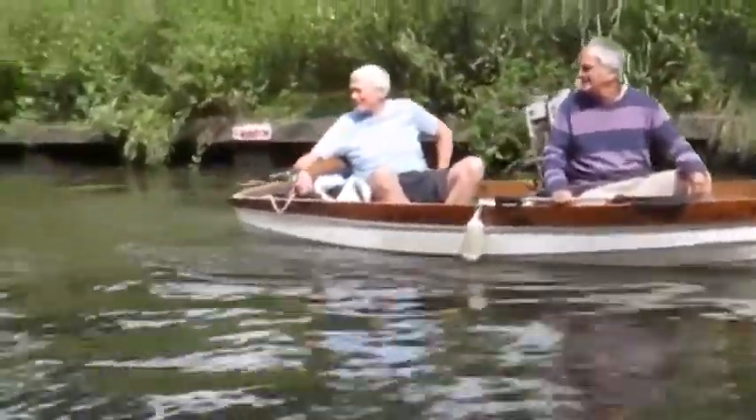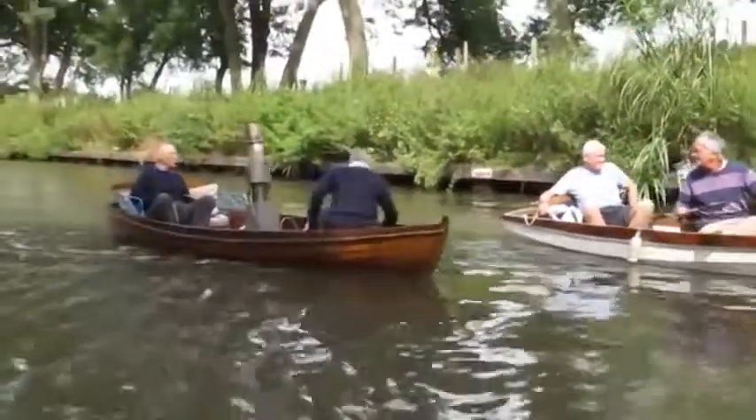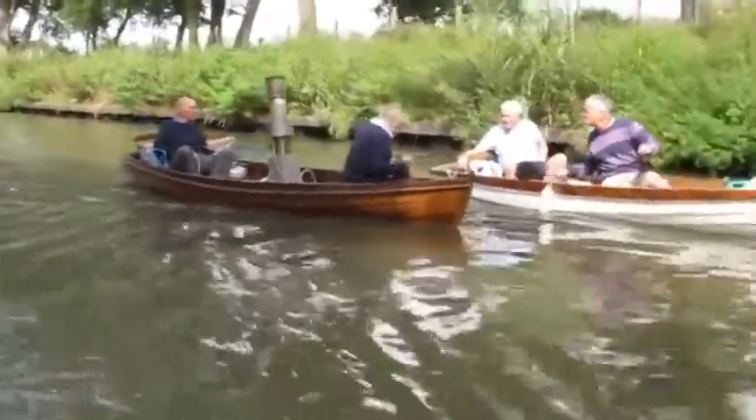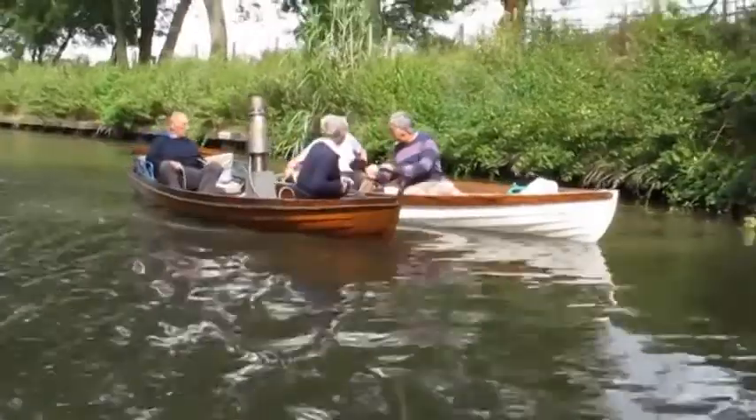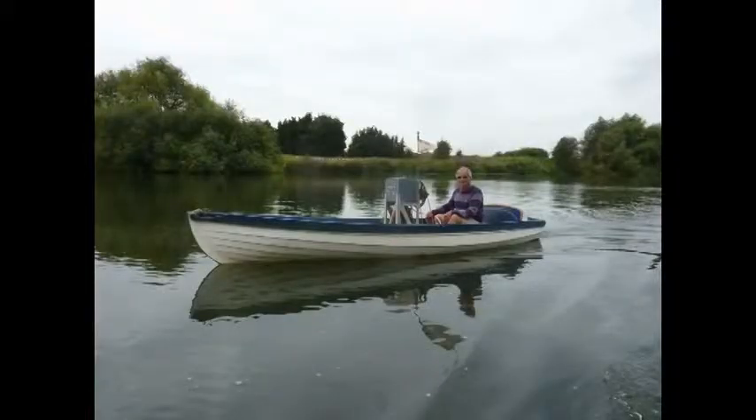Another innovation was the use of a double rudder. This enables speed control. One rudder pulls right and turns the boat to the right, the other to the left. But when both are pulled, the brakes are applied and movement through the water is slowed, even stopped.